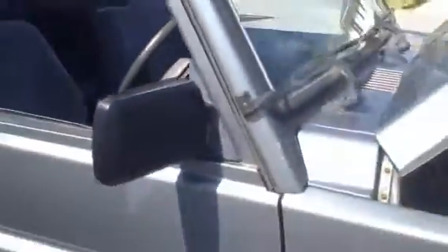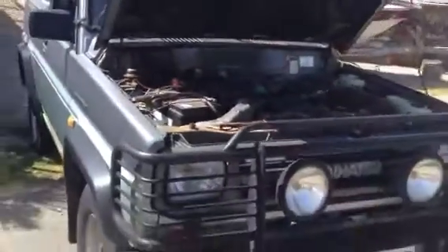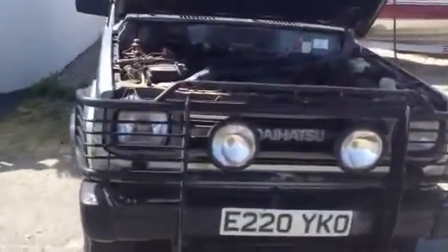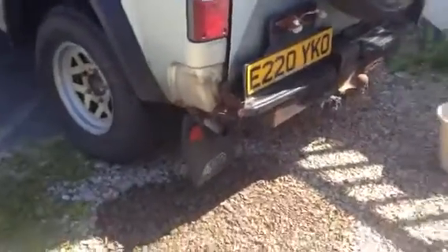So what you're effectively buying is a 2.8 turbo diesel, and as you can see, it starts — hasn't been run for probably a month or two prior to this. Lovely engine, no overheating issues, and if we go around and look at the exhaust emissions, it burns absolutely beautifully clean with no real smoke at all.